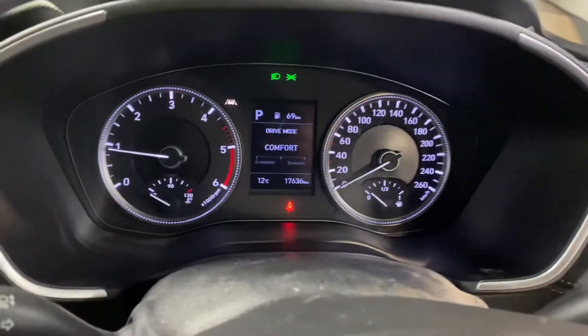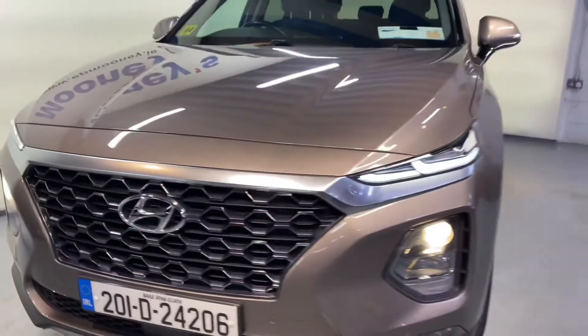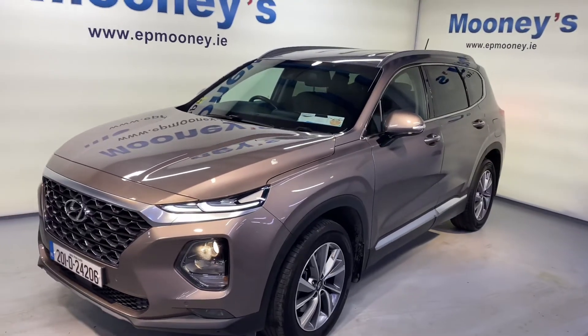All of this coming as standard. It's 17,600 kilometres on the clock, fully serviced here at Mooney's. And of course, it will come with the remainder of its Hyundai Unlimited Mileage Warranty.